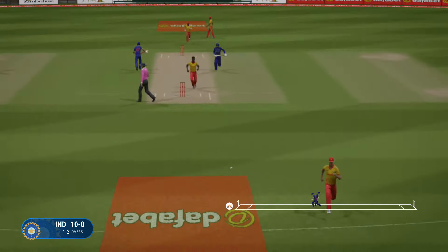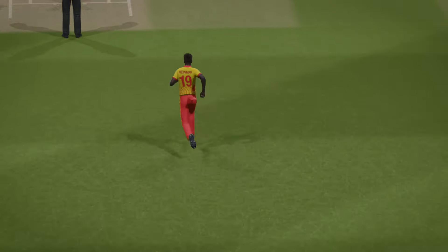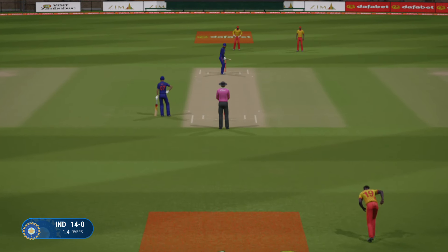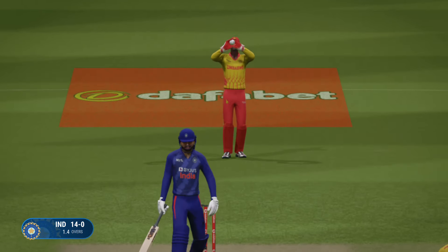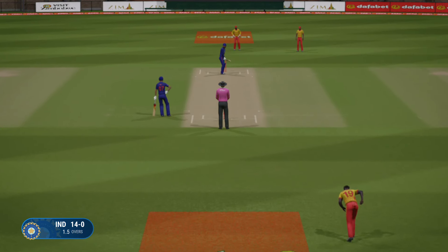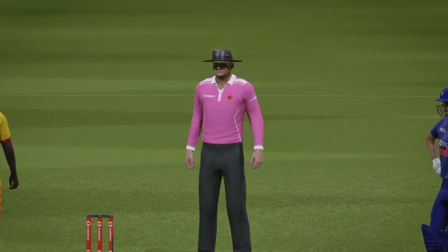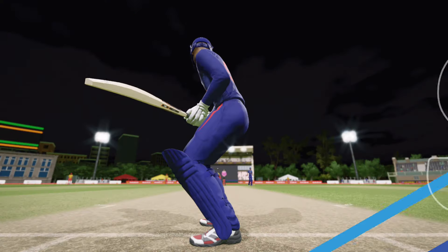Straight drive to mid-off — we'll cut that one off. Threw the hands at it, got it early but enough on it to get four. It can be very disheartening seeing a good delivery smacked around. Sometimes you've just got to accept it and move on. That's gone for six — that is a huge one. Singh looks to take plenty from these bowlers. Hit that one on the up, a fabulous drive for six. End of the over, India at 20 for none.